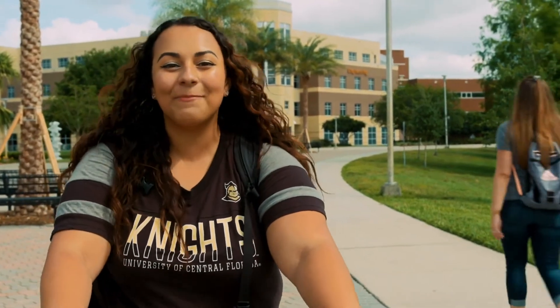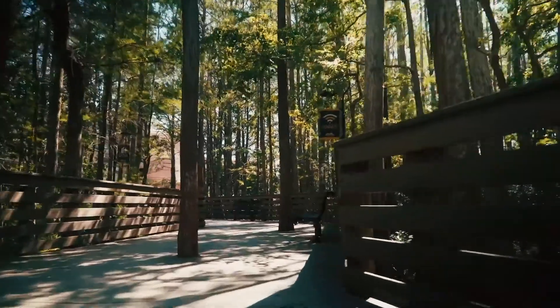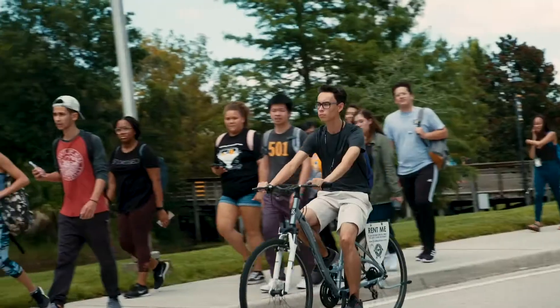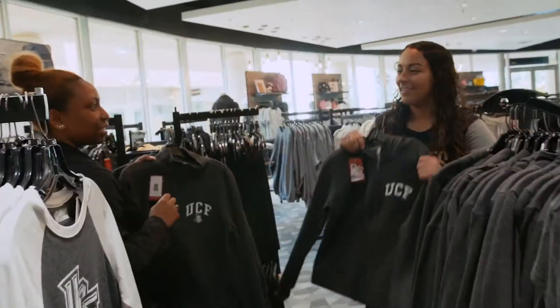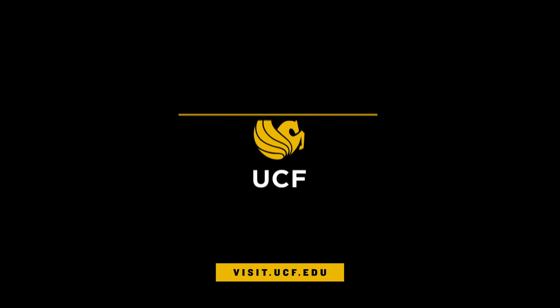Academic buildings like Business and Engineering surround the Union by Pegasus Circle. The boardwalk is a scenic shortcut to get you to these and other places faster. Check out campus for yourself by scheduling a tour at visit.ucf.edu.